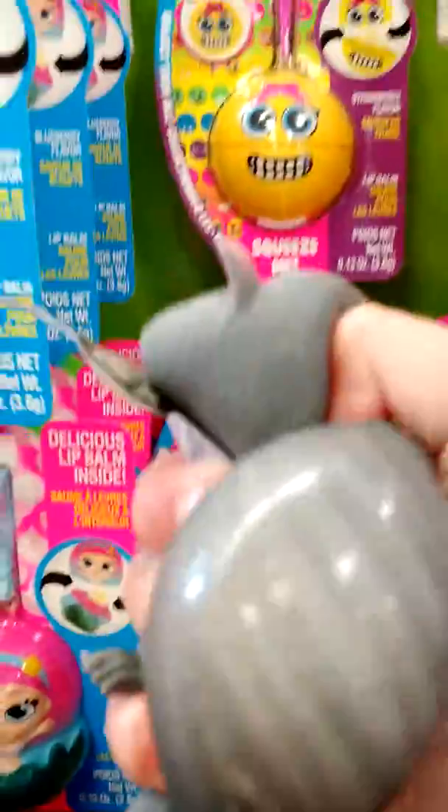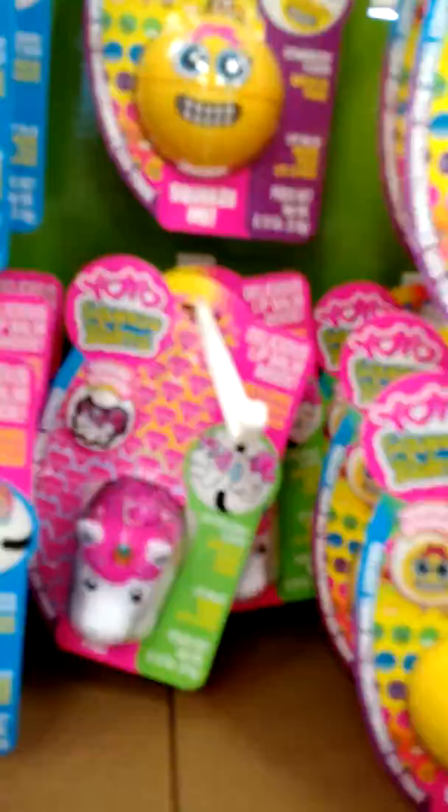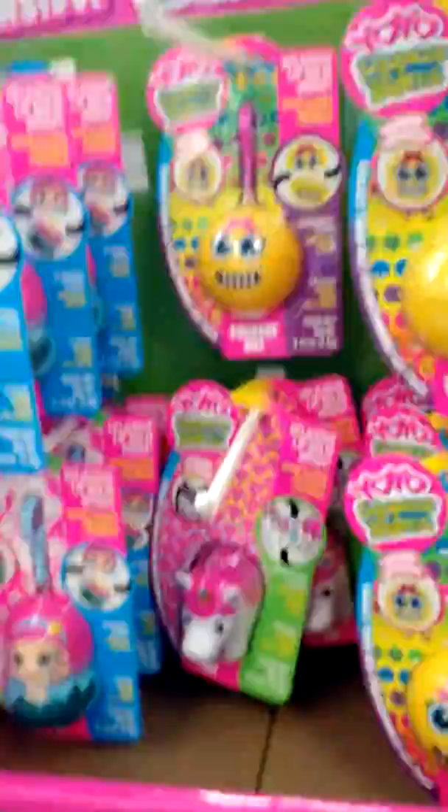I found everybody's talking about these squishy yo-yo lip balms. They're really squishy. They have the unicorn head here. I also found some squeeze toys, and they also have some slime kits.